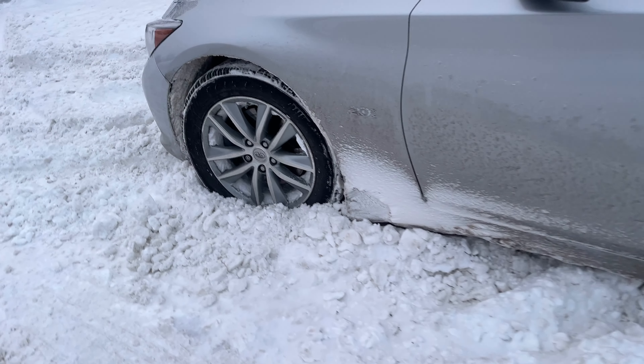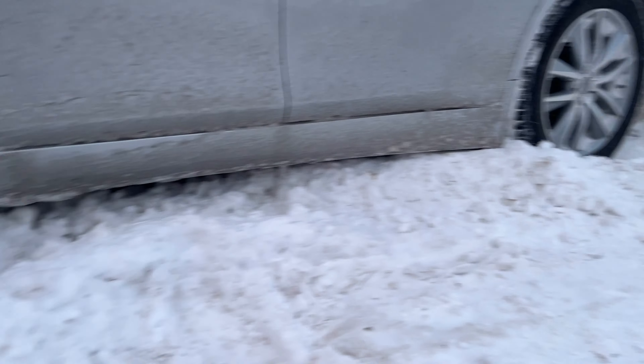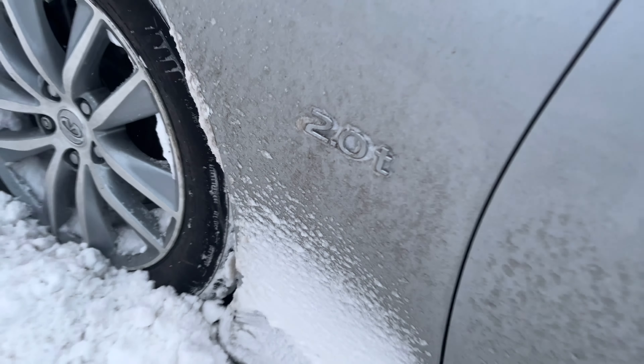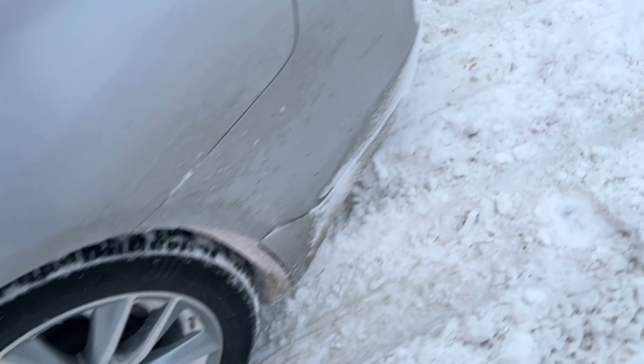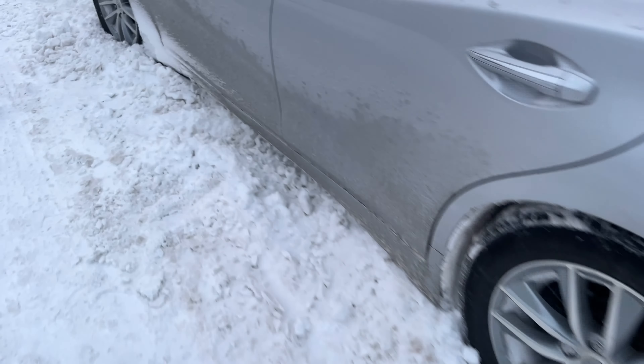My Infiniti is literally stuck — well, sitting in snow. This is an all-wheel drive 2.0T and I just want to show you how good this car is, how much power this thing has. This car is on a wheel — watch.